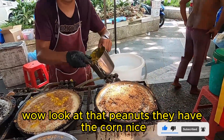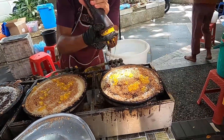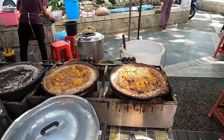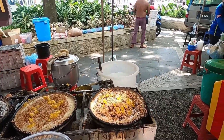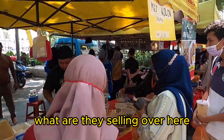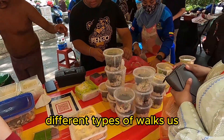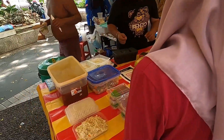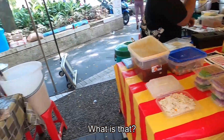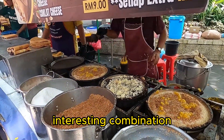Wow, look at that — peanuts, then we have the corn. Oh, it's a chocolate drizzle! Over here I think they've got some Malaysian desserts. They're selling laksa, which I showed you in another video. They also have some Malaysian-type dessert food — let me know if you know what that is. Oh, look at this one — chocolate and cheese, interesting combination!